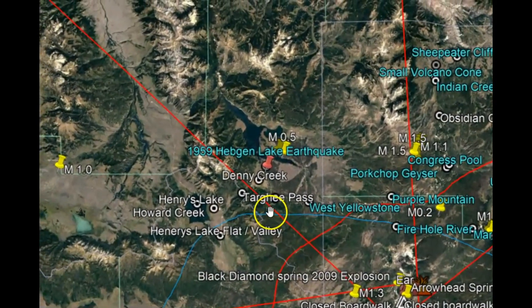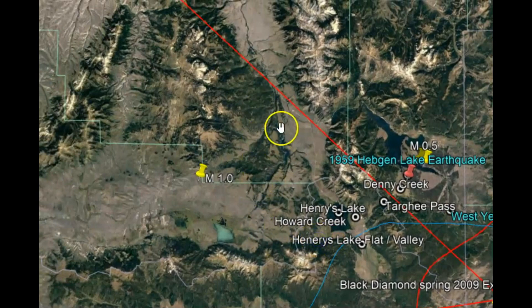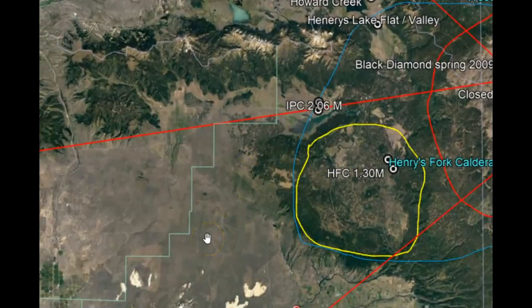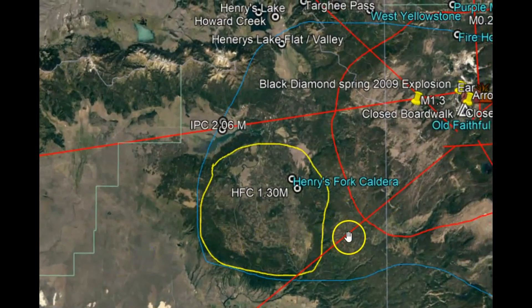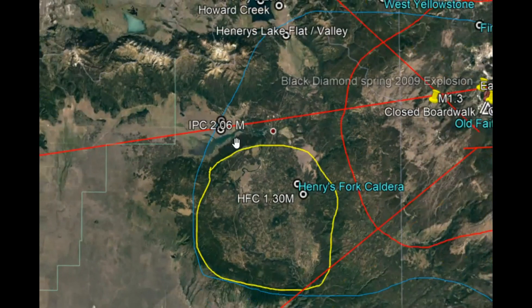Many of you who follow me will remember when I posted about how the magma was flowing horizontally. The same thing happened at the Snake River Plateau in between eruptions before it found a way to break through the surface — for example, the Henry Fork caldera, which was 1.3 million years ago, and the Island Park caldera, which was 2.6 million years ago. Before those eruptions, the magma was also moving horizontally.